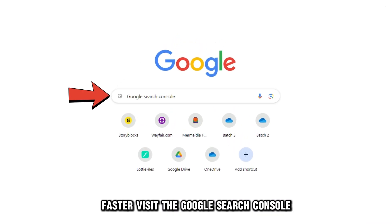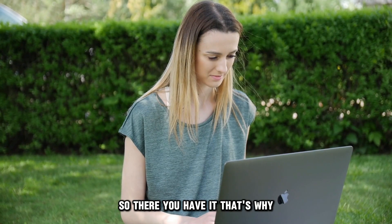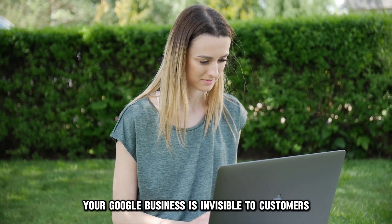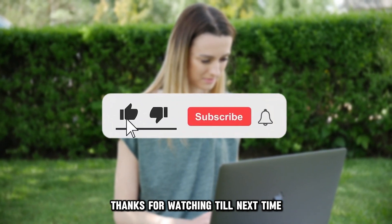Visit the Google Search Console to get your Google Search Console — the link is in the description. So there you have it. That's why your Google Business isn't visible to customers and what you can do to fix the issue. Thanks for watching. Till next time.